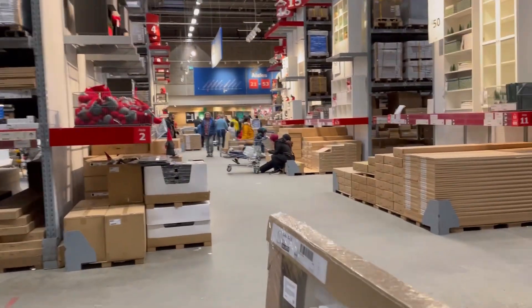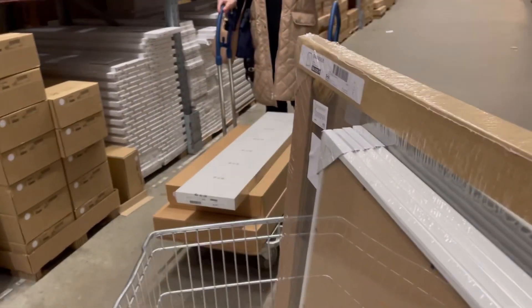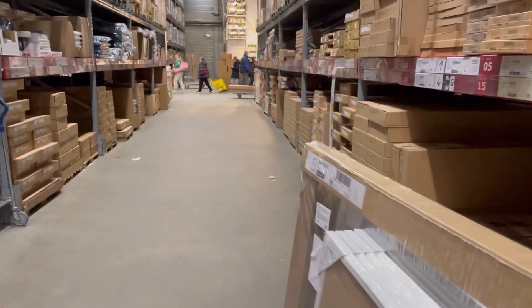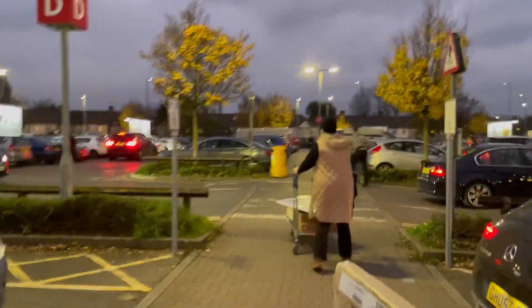My mum didn't make it but it's okay. We're looking for aisle six - I believe it's over here. Someone in the store did a double take as we went past. Struggling with the trolleys - got to secure the goods. Got some crisps and meatballs as well - can't come to IKEA without getting meatballs.